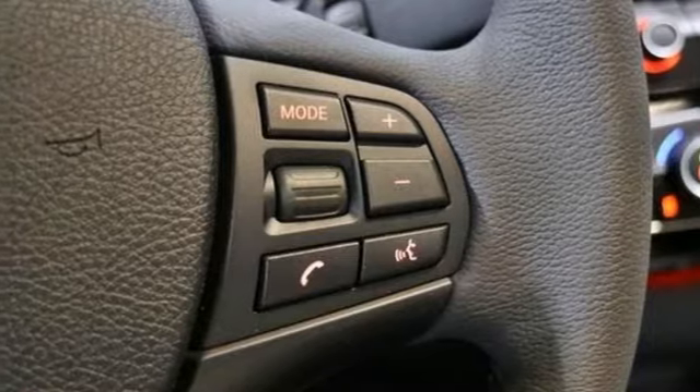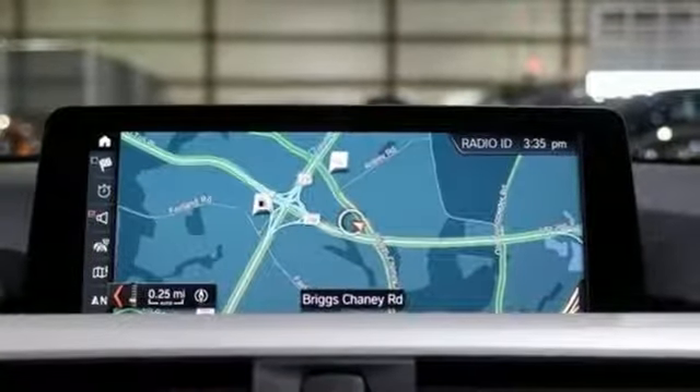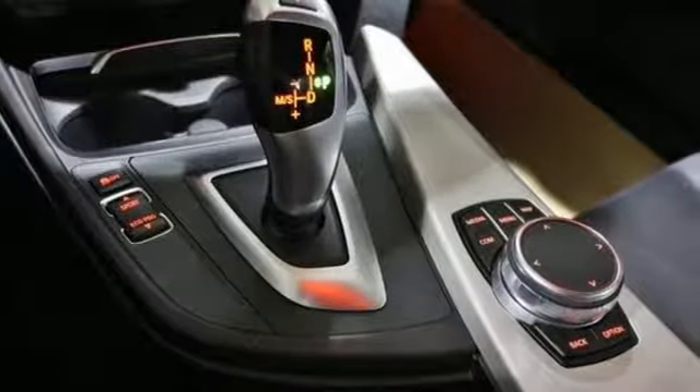Heated steering wheel, intercooled turbo inline four-cylinder engine, hands-free liftgate, gas pressurized shocks, and automatic transmission.